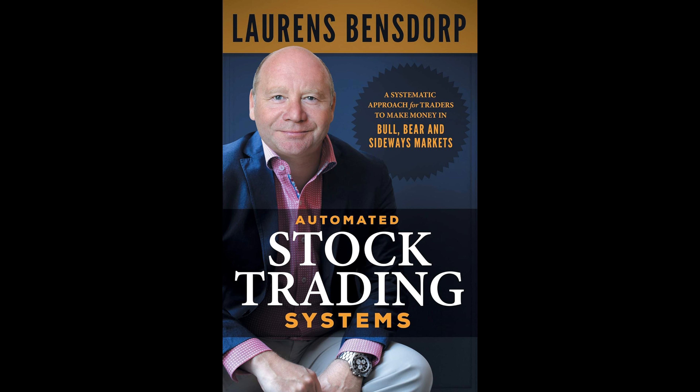The book is a guide for traders aiming to achieve reliable and superior returns without undertaking excessive risk. Benzdorp's method involves creating a well-rounded, systematized trading framework that takes advantage of various market environments. By following his approach, traders can potentially enjoy consistent growth while significantly reducing the risks commonly associated with trading.